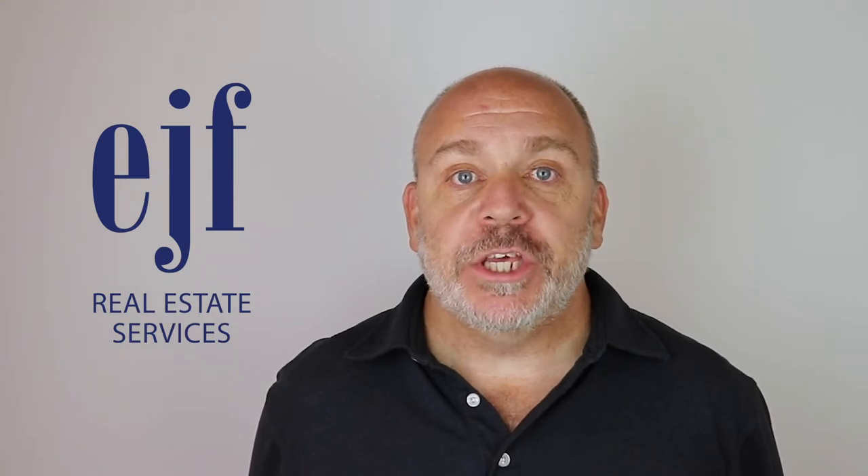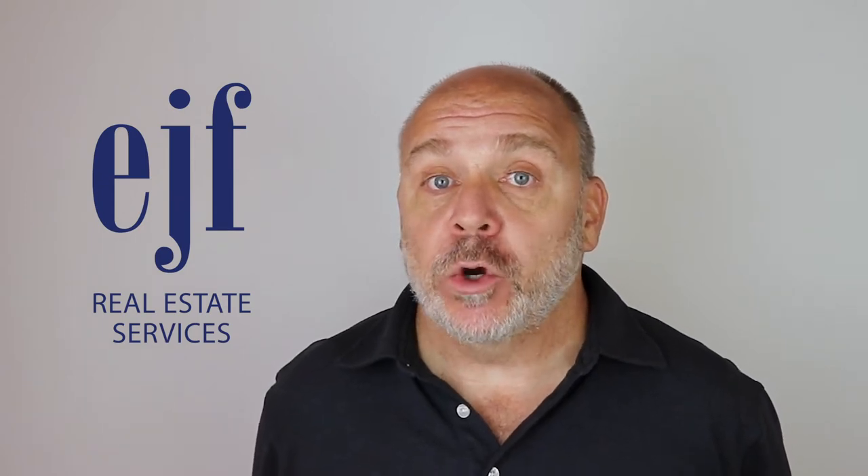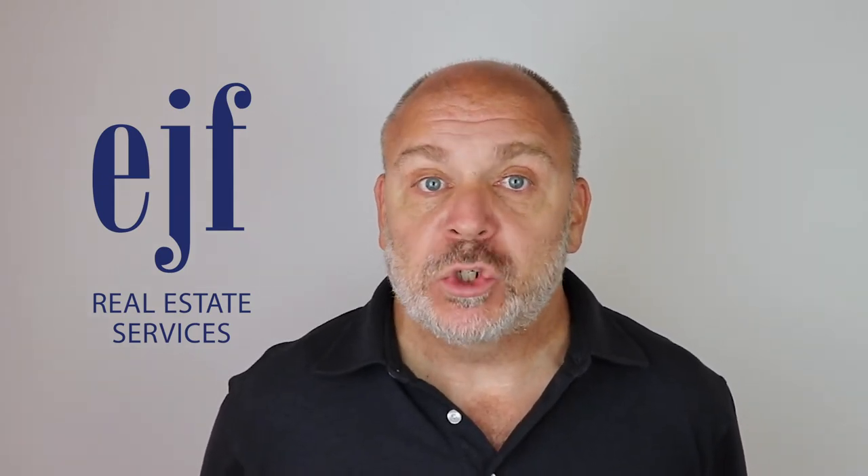Hi, I'm Matthew Greaves with EJF Real Estate Services, and I'm here to talk about how to shorten your vacancy cycle by using a professional property management company's tools.